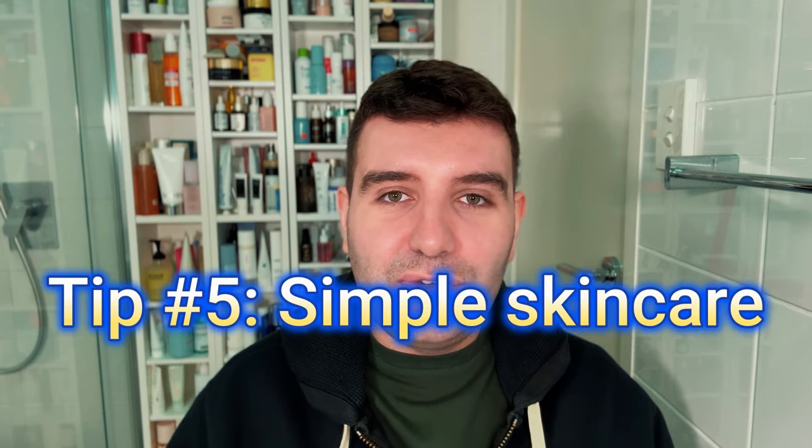Tip five: embrace a simple routine, at least at the start. All other skincare actives should be stopped — definitely no acids, even vitamin C, really anything. Focus purely on hydration, moisturization, and nourishment. That's truly all that matters, and I'll discuss this a little more later in the video.